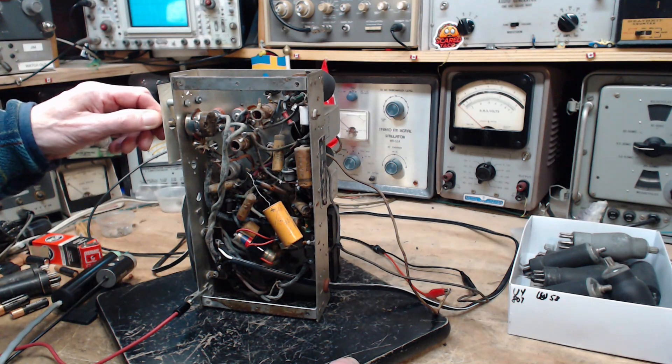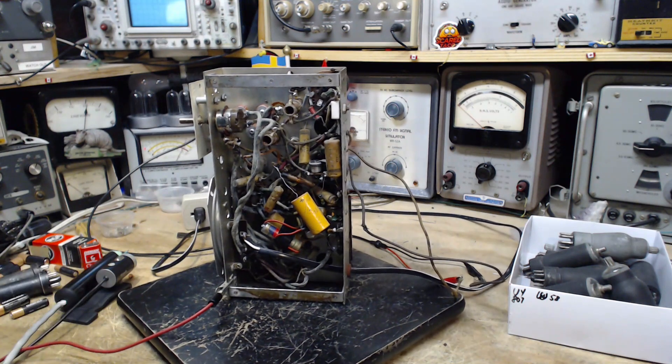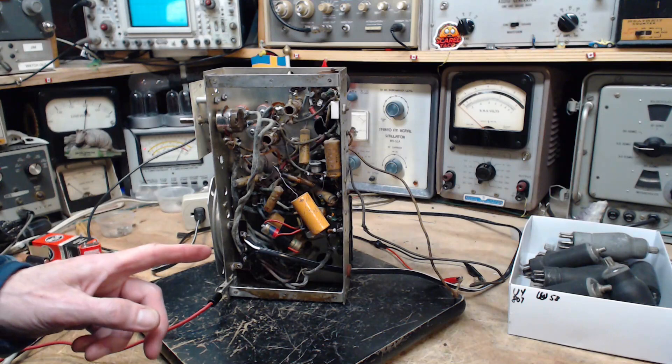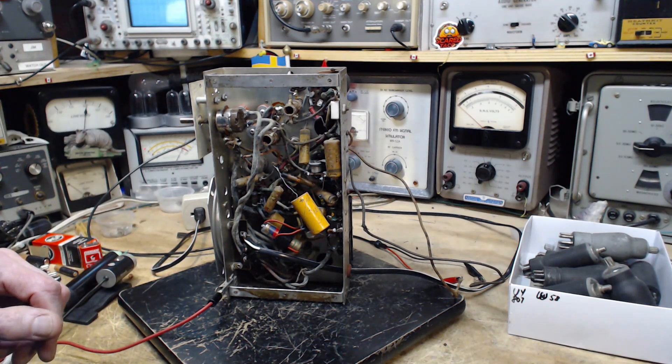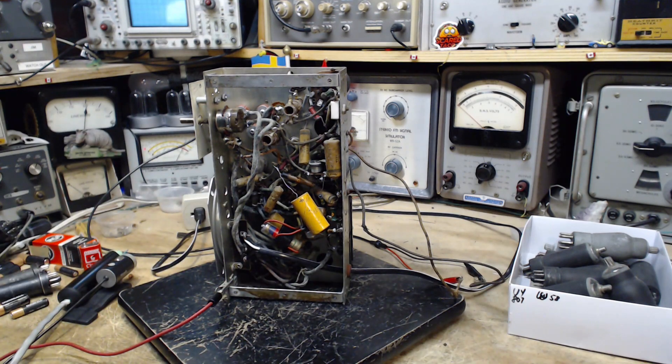Distorted at higher volume — it could be the bias batteries not doing the job, or the biasing of the output tube grid. This radio's output tube grid is biased with a power supply — it's not really a trick, just a method. We should check the bias voltage on the output tube grid.